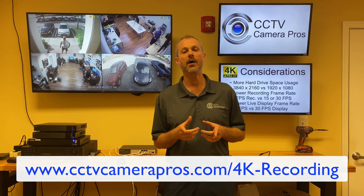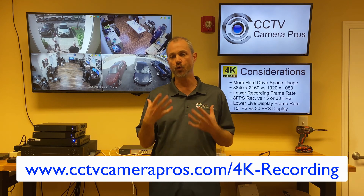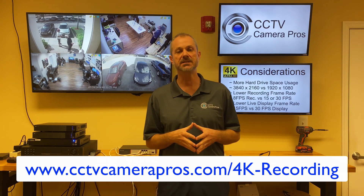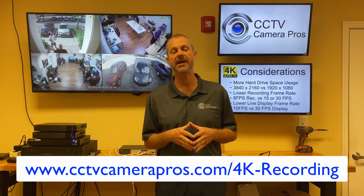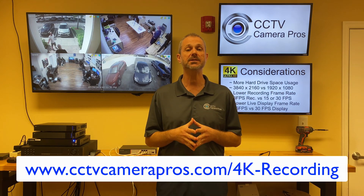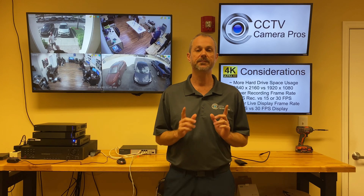If you want to learn more about 4K security cameras, I'm going to be posting this video along with still pictures and the equipment we used in a blog post at www.cctvcarepros.com/4k-recording, so you can go there and learn more. Thanks for watching — if you have any comments and you watched this on YouTube, leave them in the comments. I'm pretty good about replying to those quickly.